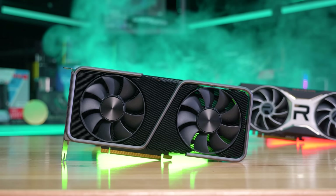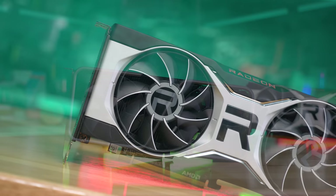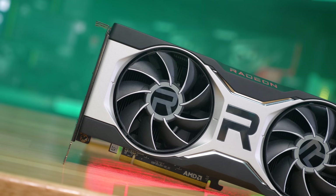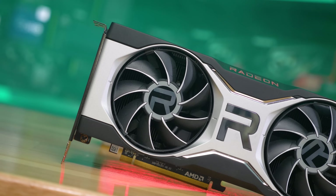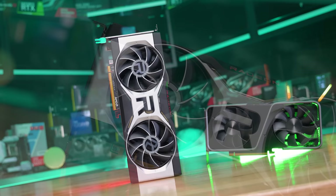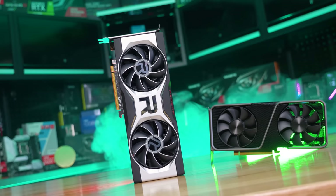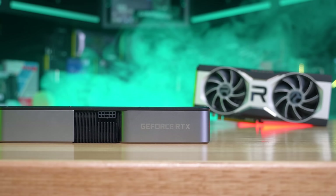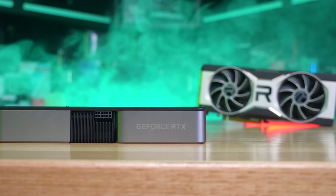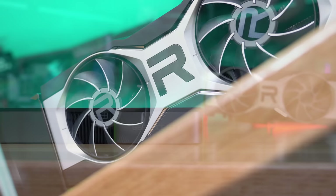The RTX 3070 was released back in October of 2020 at an MSRP of $500 US, which we never really saw. Then five months later AMD hit back with the 6700 XT at $480 US, but again the MSRP was never really a thing. These two GPUs are meant to be direct competitors, though current pricing is far more favourable towards the 6700 XT. At the time of making this video it's possible to purchase the 6700 XT from Newegg for as little as $600 US, though most models are priced between $700 and $800 US — still well over MSRP, but down considerably from around $900 just three months ago.